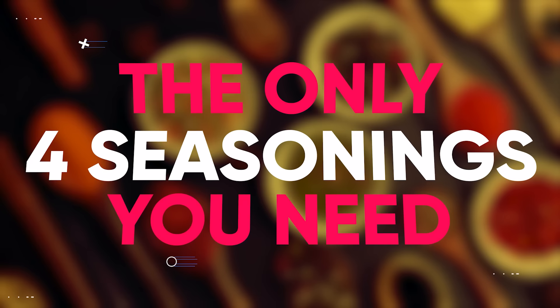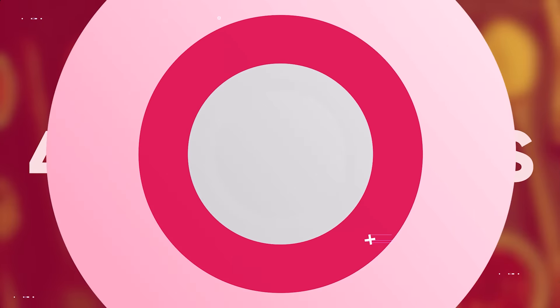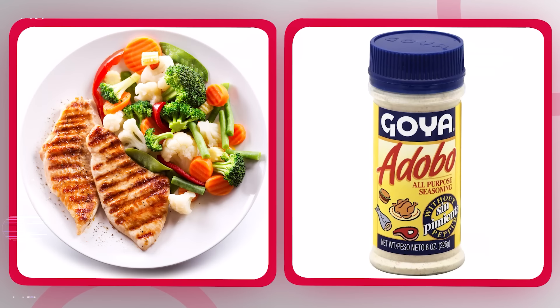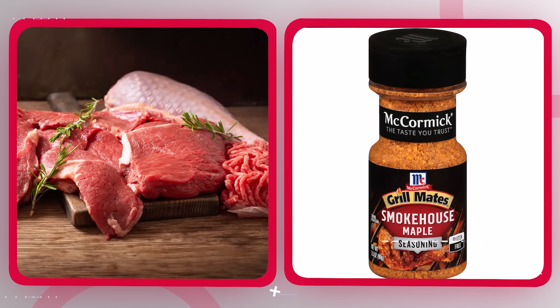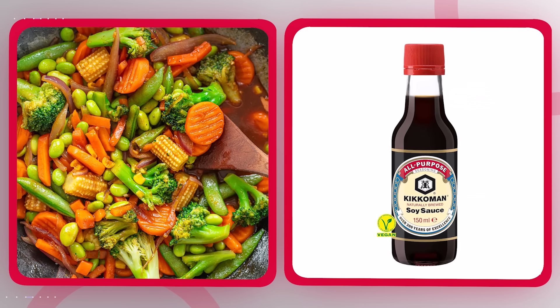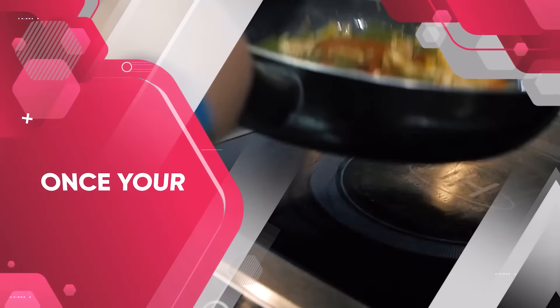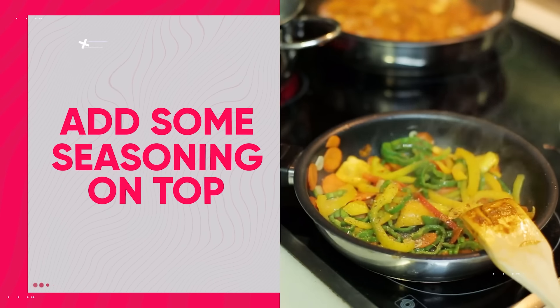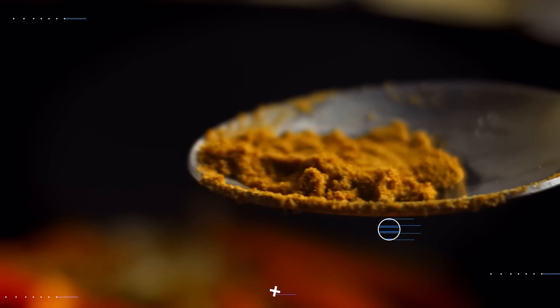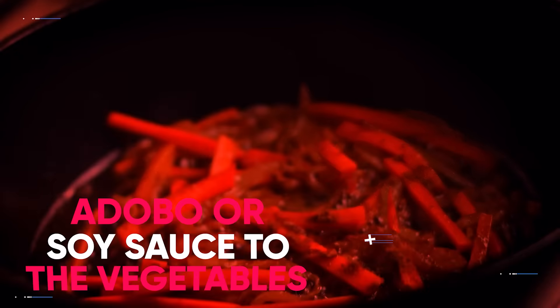I'm going to give you the only four seasonings you need to make any healthy meal taste delicious. If you're cooking seafood, magic salmon seasoning is great. Adobo all-purpose seasoning pretty much goes great on anything. McCormick smokehouse seasoning is amazing on any chicken, turkey, or meat. And finally, soy sauce, which I use a lot in my stir fries. Once your vegetables are cooked down and most of the water has evaporated, take your pound of protein, throw it in, add some seasonings on top, and cover with a lid. Once that's cooked, break apart your protein, then add one packet of Uncle Ben's brown rice and two to three tablespoons of your high heat oil.